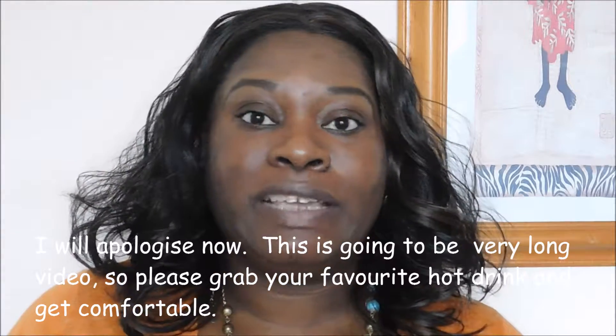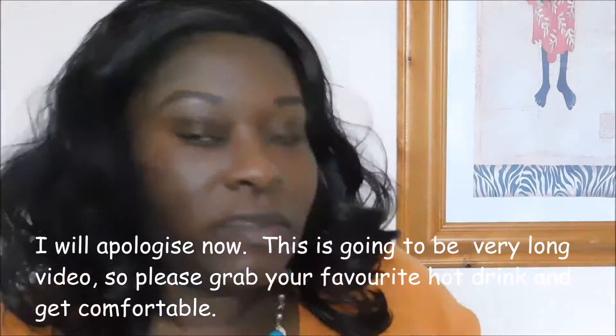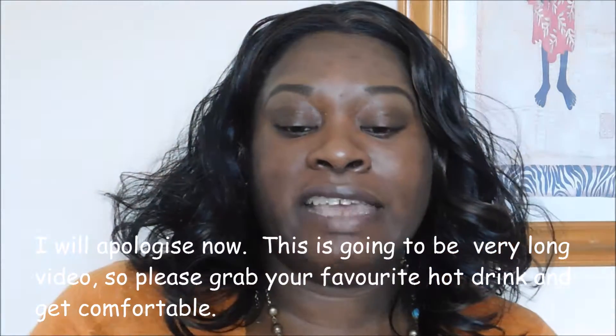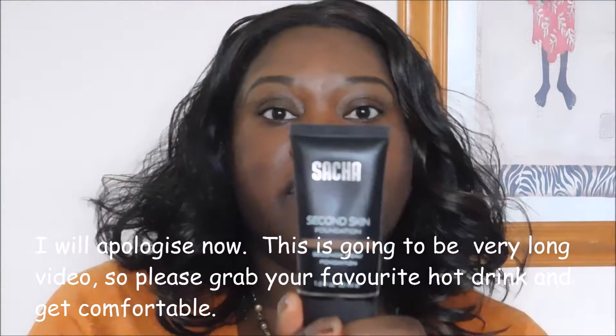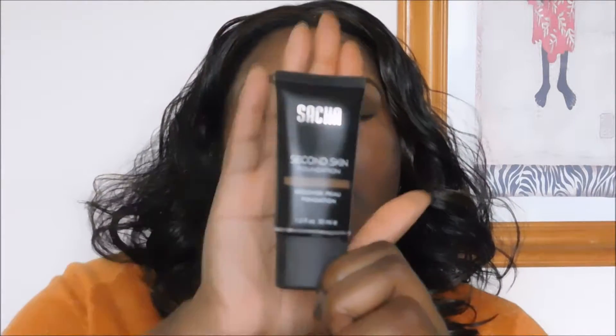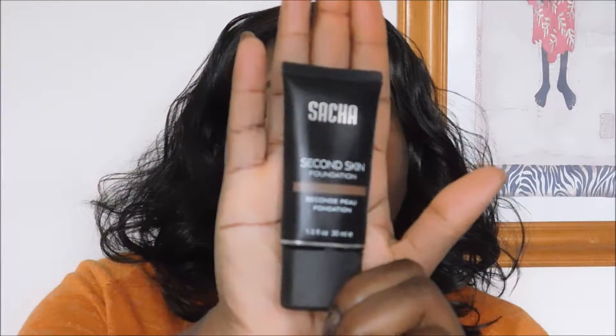The first product I'll be testing out today is another foundation — surprise, surprise — and it is the Sasha Second Skin Foundation in color Perfect Spice. I'll be testing that out today and the reason why I wanted to test this is that I am looking for a foundation.